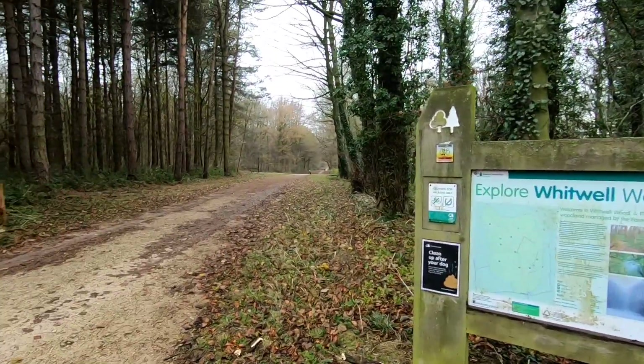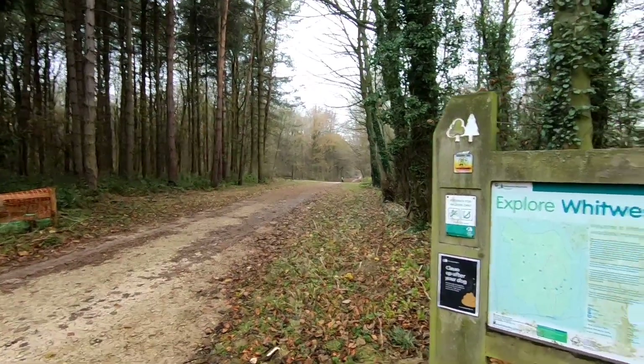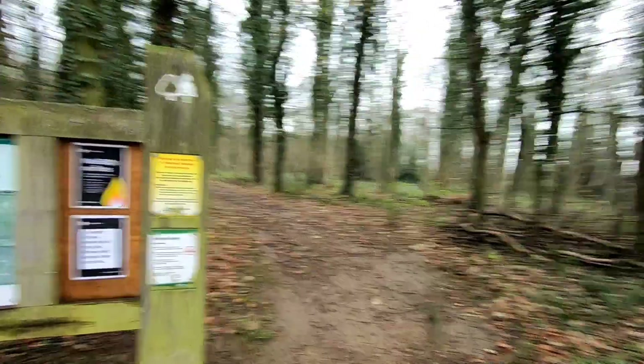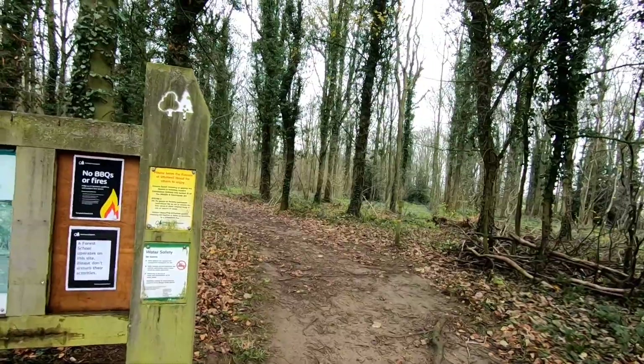So we've got the main avenue that runs off down there towards the centre of the woods, but we're going to head off to the right-hand side, just as we come in, and go the quieter way.